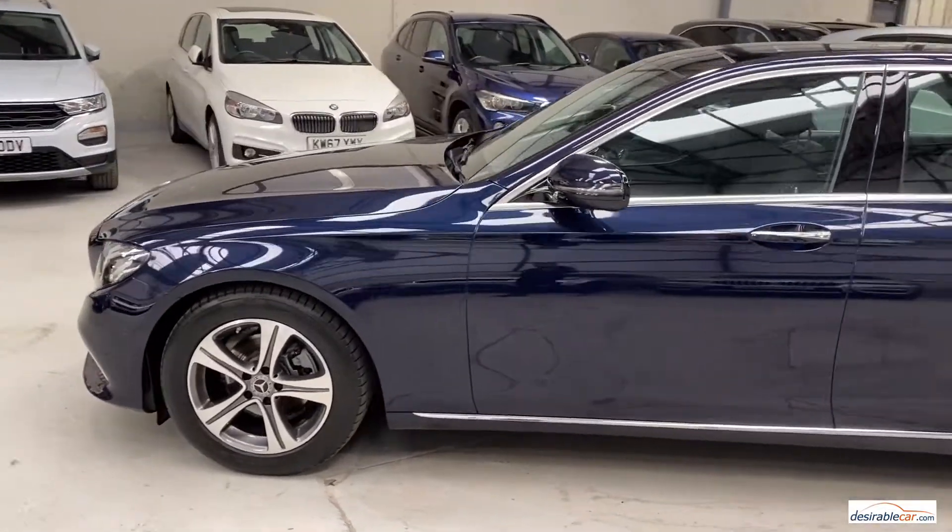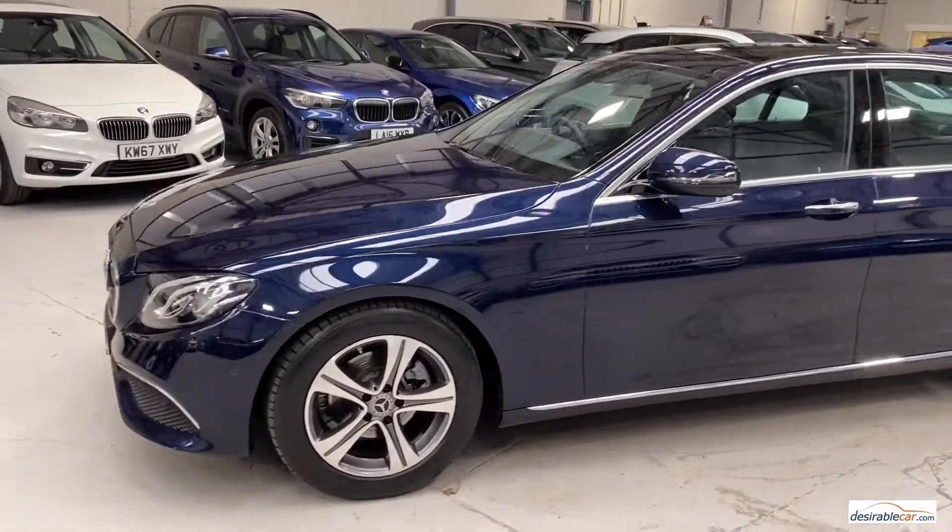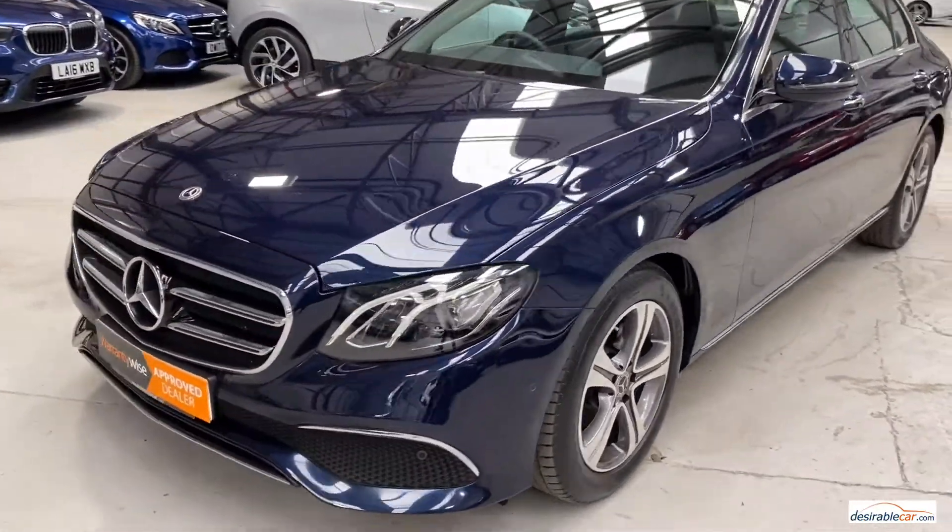It also has a balance of a Mercedes warranty to December 2021, is VAT qualifying, ULEZ exempt and has a Euro 6 engine.